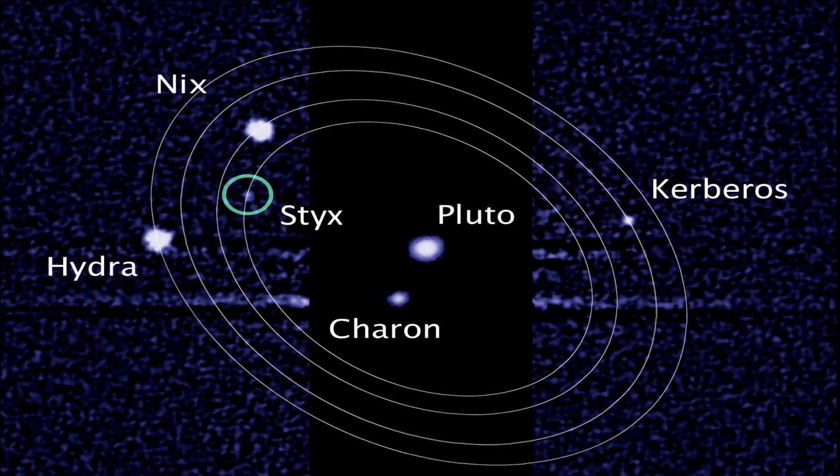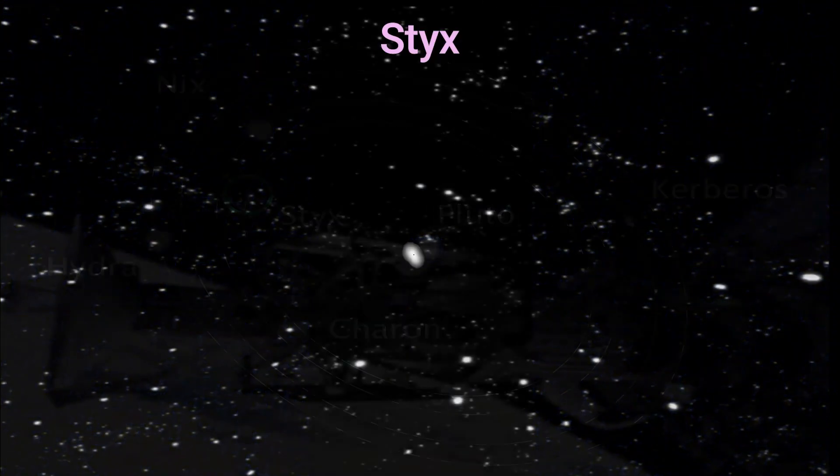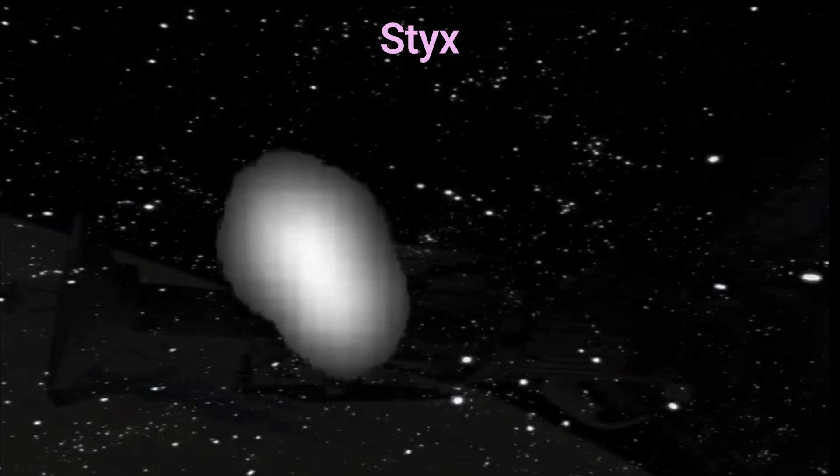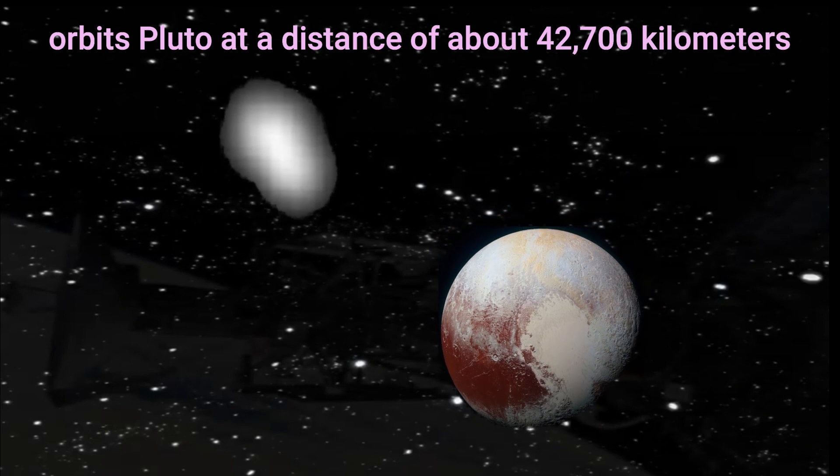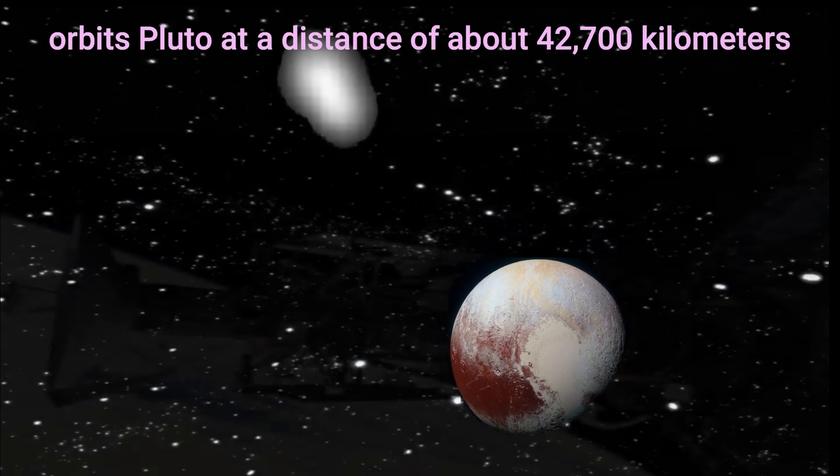Styx is the second closest moon to Pluto, and it has an irregular shape and a chaotic orbit. It has a diameter of just about 10 kilometers and orbits Pluto at a distance of about 42,700 kilometers.